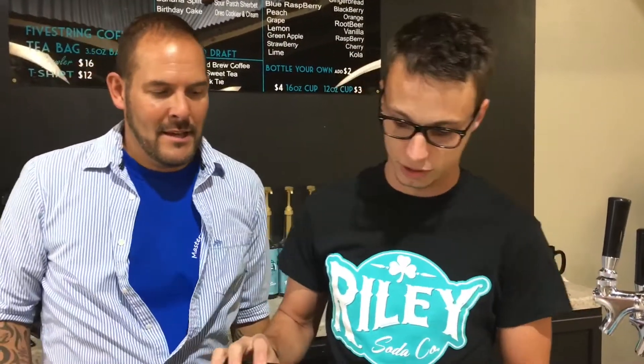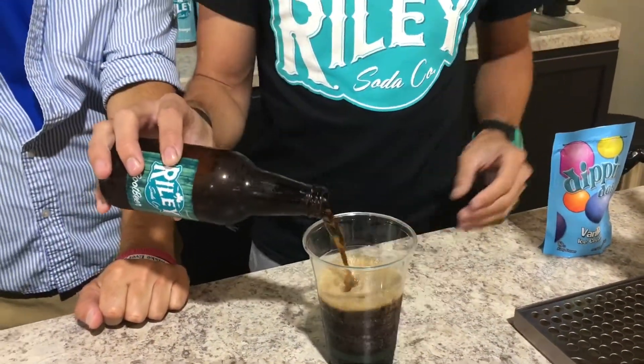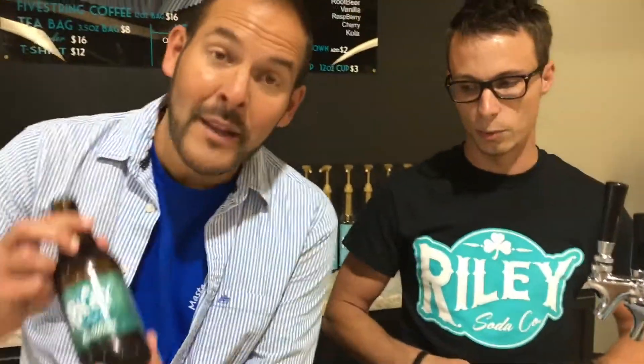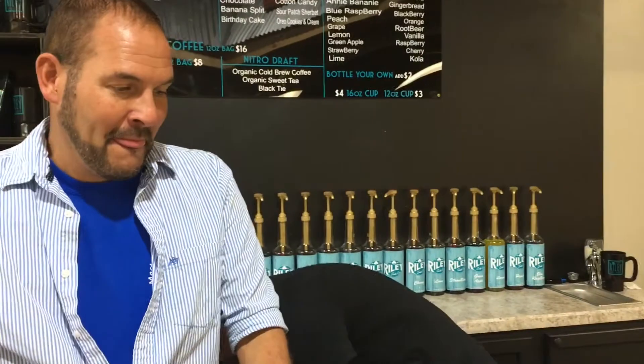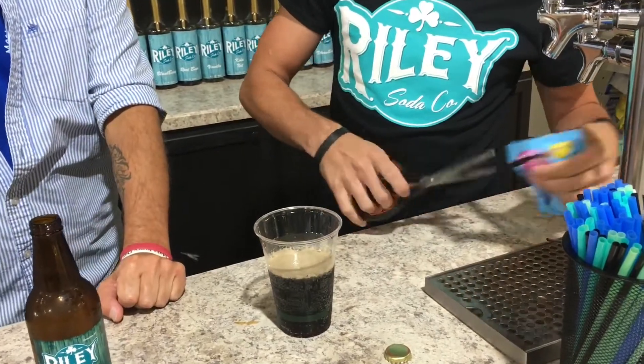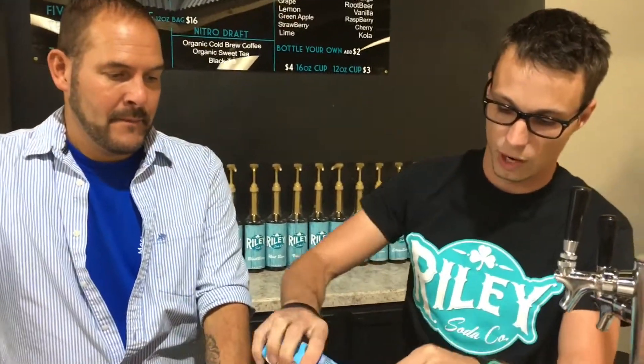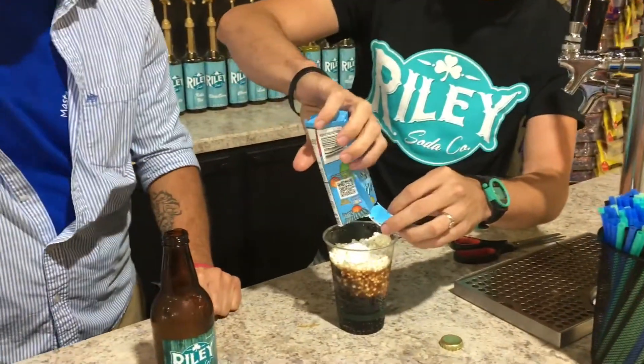So we start off with the soda first — Riley Soda of course. And then we hit it off with Dippin' Dots ice cream. So Dippin' Dots ice cream is negative 40 degrees, instead of a traditional ice cream which is negative 1 degree. So you get quite a different experience. You can actually build a house out of Dippin' Dots — it's like an igloo.